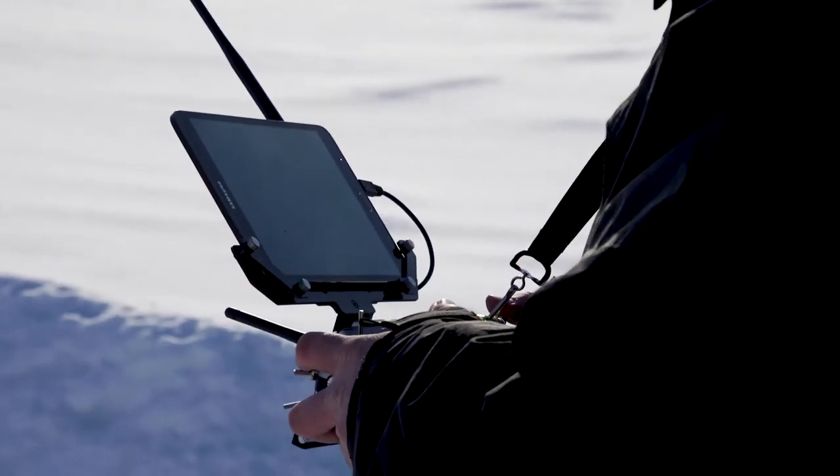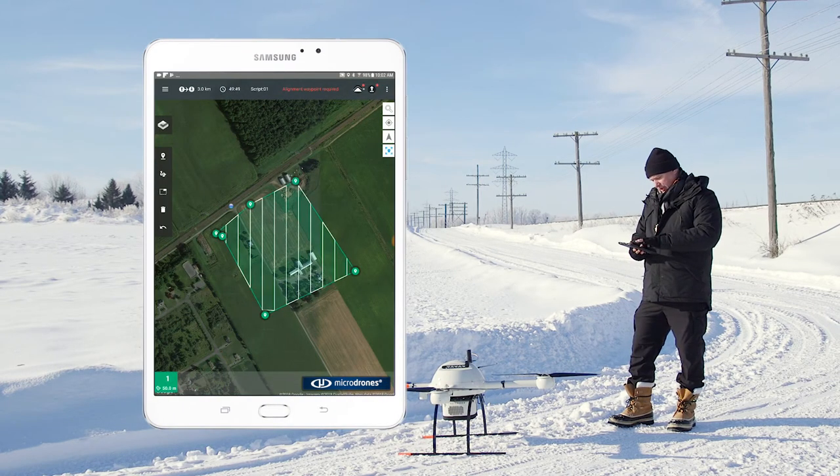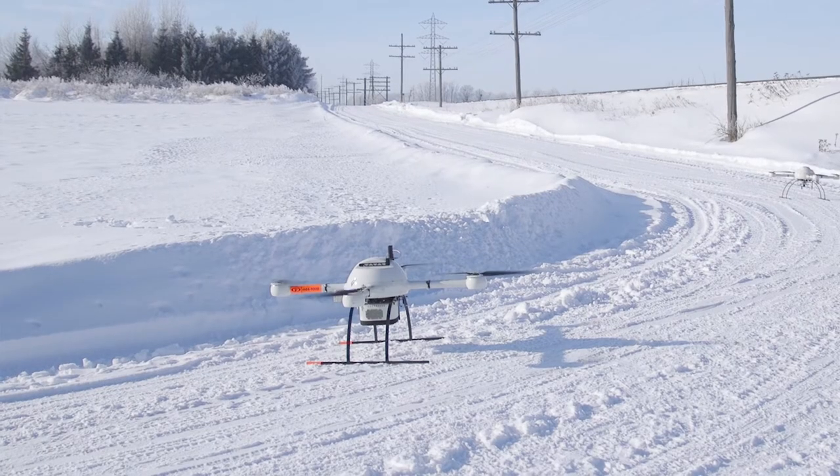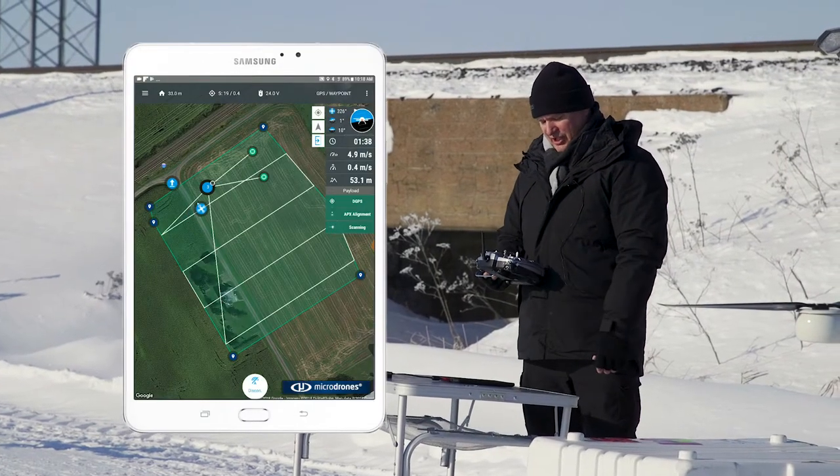So basically what I'm going to do is draw the zone that I want to survey, and we're going to start up the drone. We can see now it's starting the scanning process and the drone is actually doing its mission.